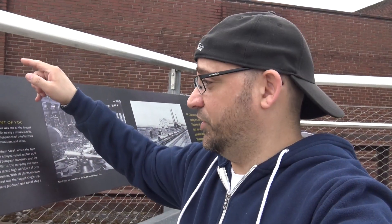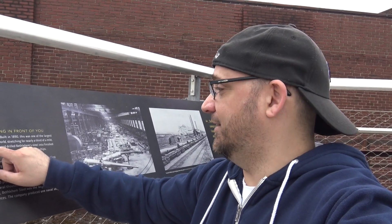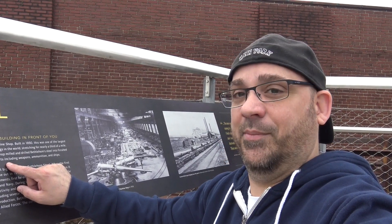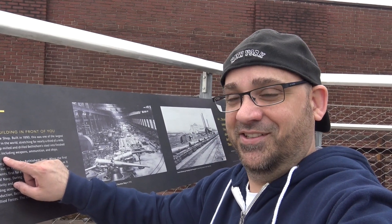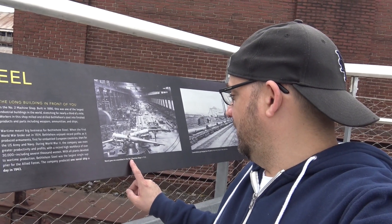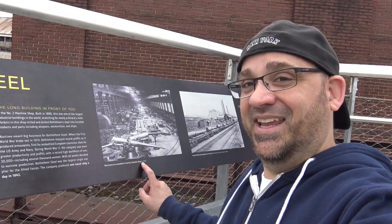That building I just showed you was Machine Shop Number Two, built in 1890 — one of the largest industrial buildings, stretching nearly a third of a mile. Workers in the shop built and drilled Bethlehem Steel's raw materials into finished products: weapons, ammunition, and ships. During World War One, naval guns were assembled in Number Two shop in 1918.